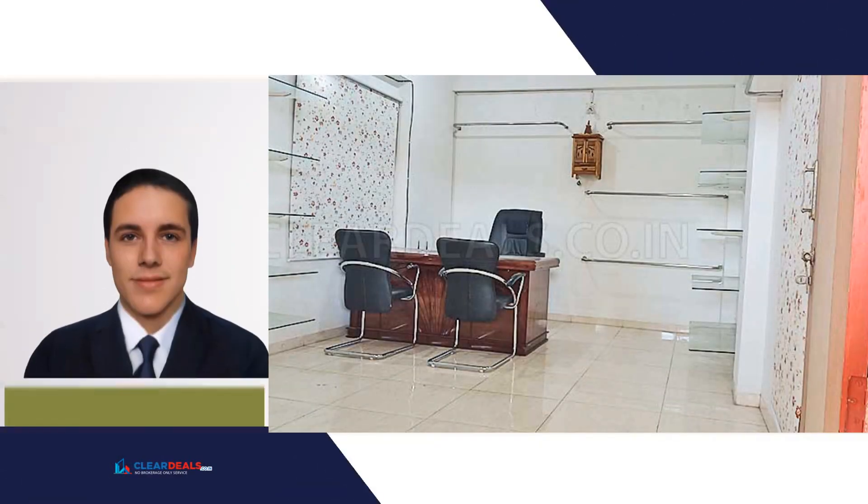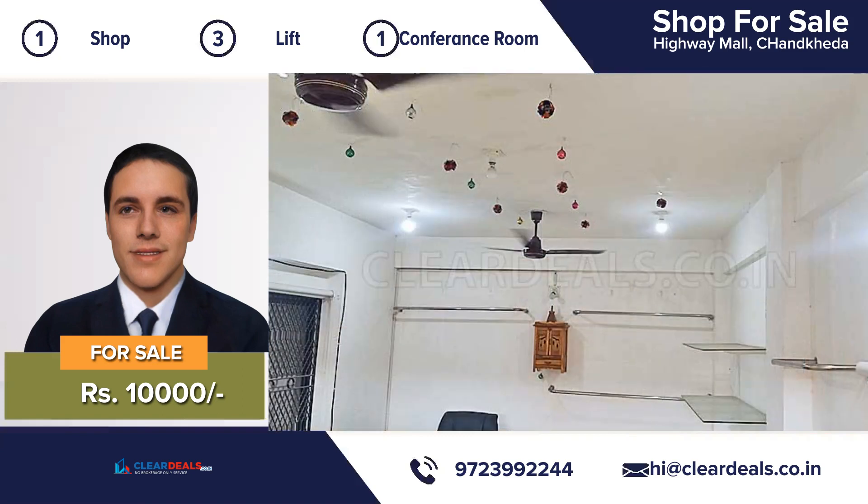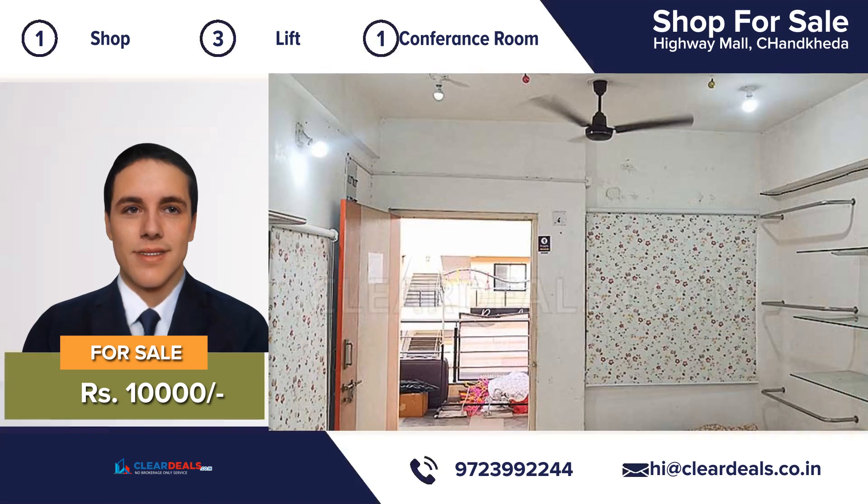Shop space available for rent, located in the heart of the city area of Chandkheda. Highway Mall is an attractive complex. This shop is move-in ready and has been completely maintained from top to bottom. The shop is well ventilated to make you feel cool during summers.